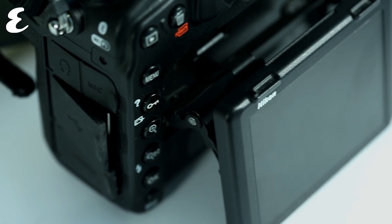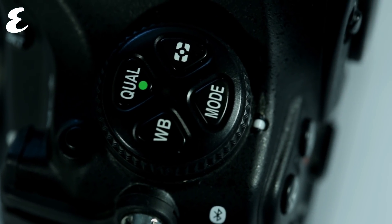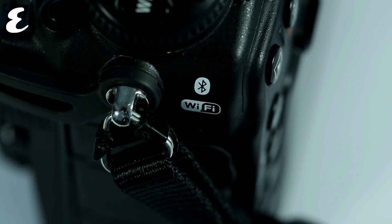Continuing the pro theme, the D850 has an easy array of dials and buttons, giving you pretty much every control you could want at the tips of your fingers. This is a very comfortable camera to use for long periods of time because of that.